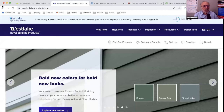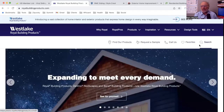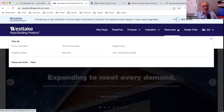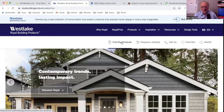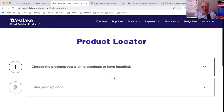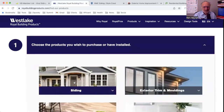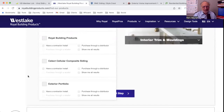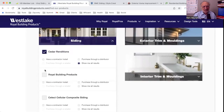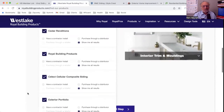We're going to start with Westlake, or Royal Building Products. I've got 'Find Our Products' right here on the homepage — along with 'Request a Sample,' 'Call Us,' design tools, and several design guides. Clicking 'Find Our Products' asks me to choose the product I wish to purchase or have installed. I love that call-out — vinyl siding, and it asks whether you're going to purchase it or have it installed. I'll select siding, and since I don't know the difference between all the sub-options, I'll select everything to make sure I get results.